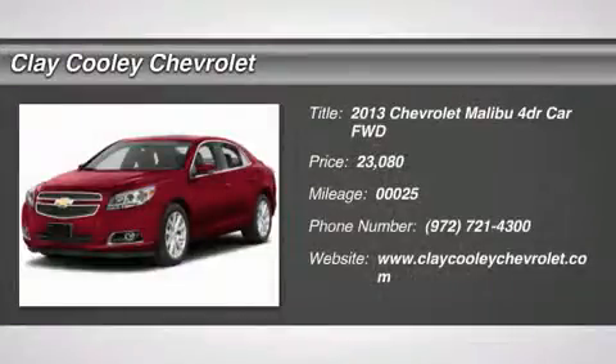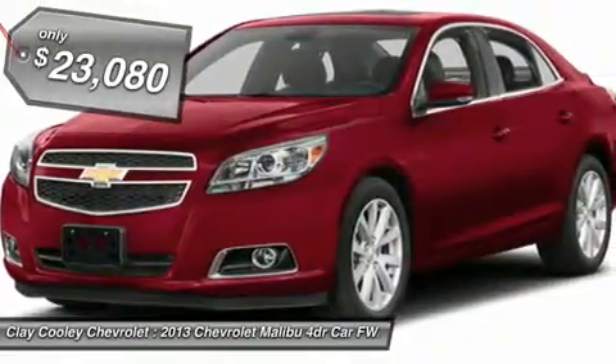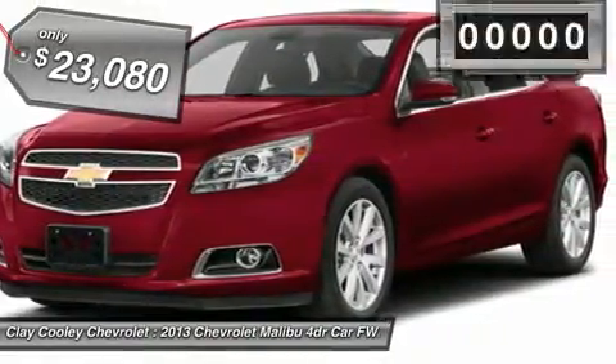The 2013 Malibu. A combination of performance and fuel economy, the Malibu is a great commuting car and is priced below $25,000.